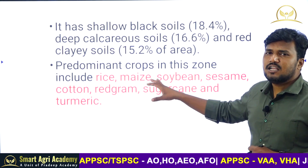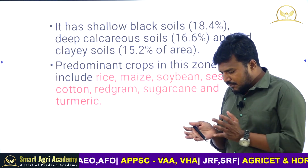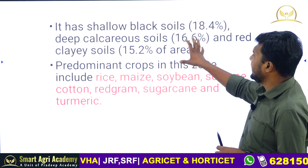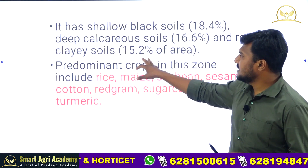In the Northern Telangana Zone, black soils are dominating. This is because this part is near Maharashtra where black soils dominate. About 18.4 percent are shallow black soils, deep calcareous soils are 16 percent, and red and black soils are 15 percent.